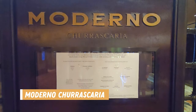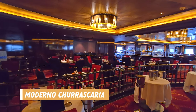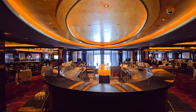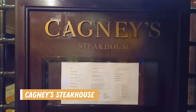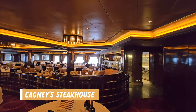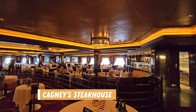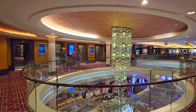At the back of the ship you could find more dining options included only in dining packages or you could pay as you go. Moderno was the Brazilian restaurant, and beside that is Cagney's Steakhouse. We tried and loved both of these restaurants on this cruise and I'll share more about that in an upcoming video. Outside of the restaurants you could also see down to the bar below.